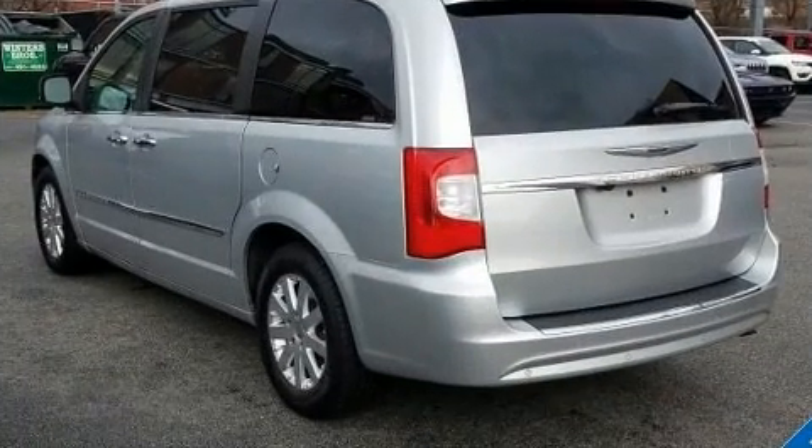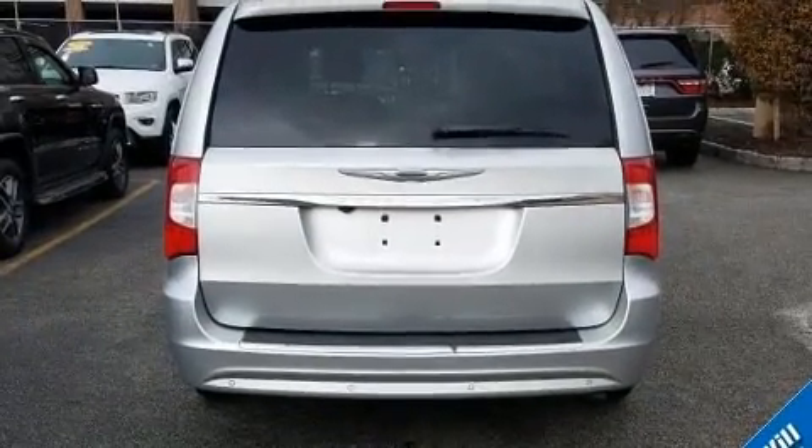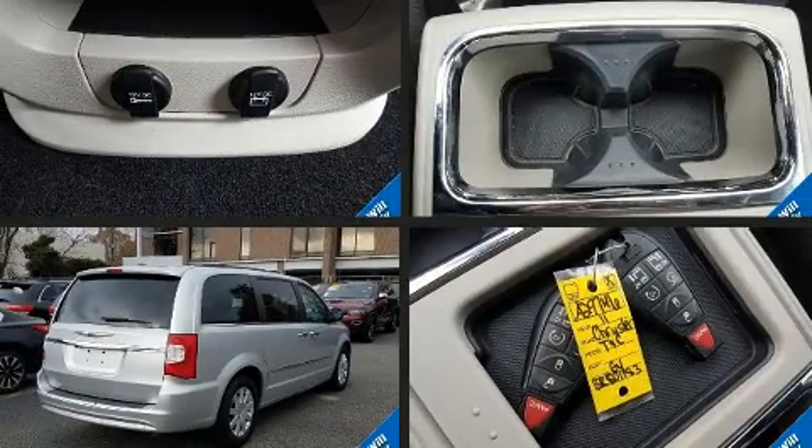Chrysler prioritized practicality, efficiency, and style by including power front seats, a built-in garage door transmitter, a power lift gate, and one-touch window functionality.